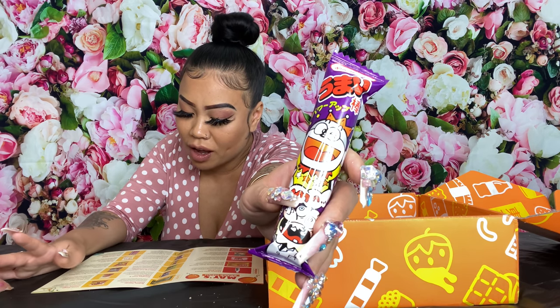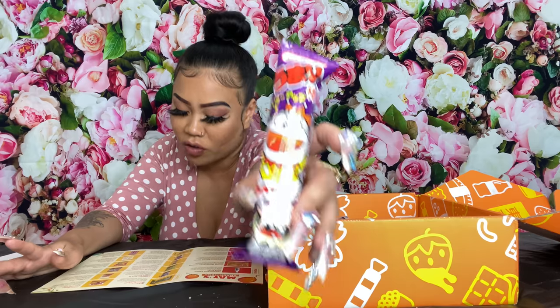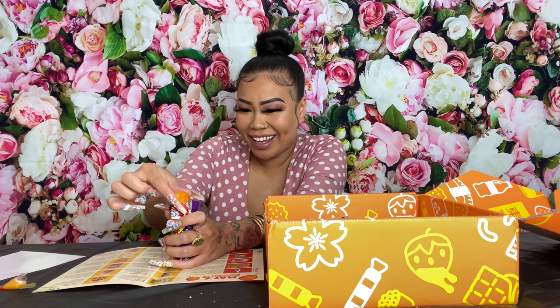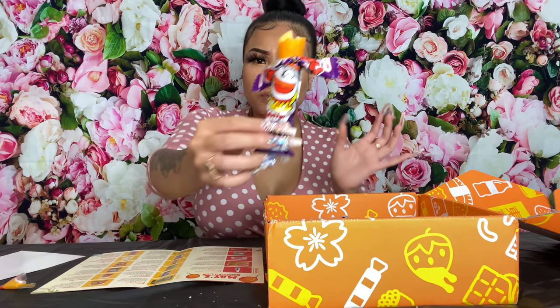This one is called Yumabao Mentai flavor. This super popular snack is a perfectly light yet junky treat that is perfect for curbing cravings. It's supposed to be pollock flavor. It looks like a big cheese stick. I like it — it's like a big Cheeto but savory. I don't know how to explain it. It's not sweet, and it's got a little spice to it.